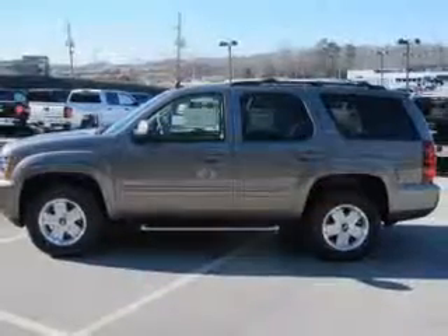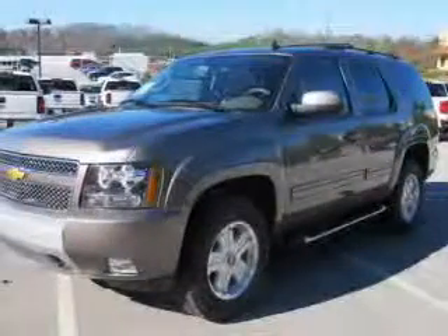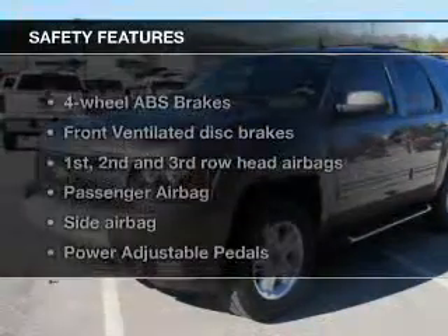Leather seats, power door locks, power windows, cruise control, Bluetooth wireless, an AM-FM stereo with a CD player, and satellite radio. If safety is a high priority,